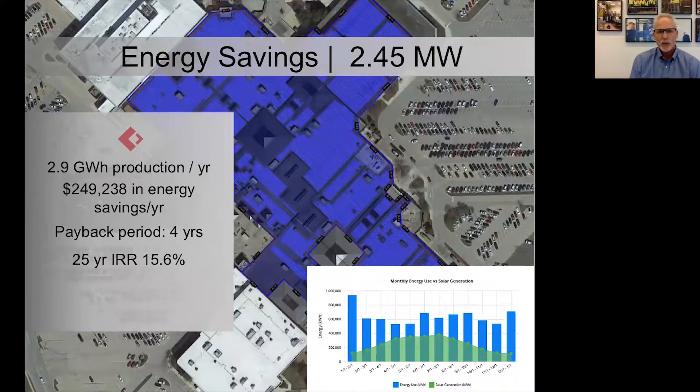Here's how energy savings work. The bar graph shows the blue bar as the consumption of a facility — this is a mall — and the green line is the production that would come off a fairly large project: a 2.45 megawatt solar array. It's going to produce almost a quarter million dollars' worth of energy per year. Of course, it produces more energy in the summer than in the winter, but over the course of the year it's a real money saver. This project has an IRR of 15% and a payback period of four years.